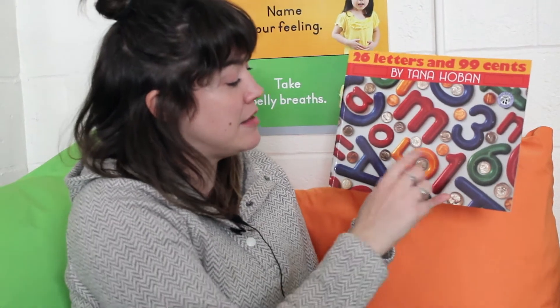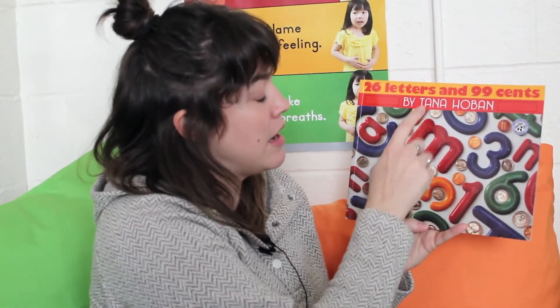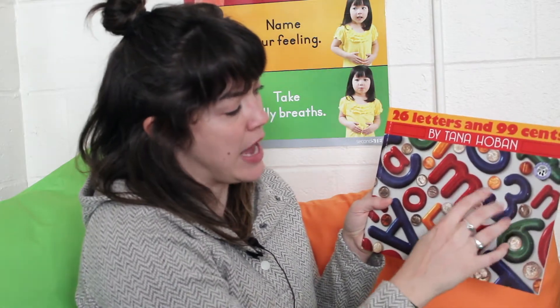On the front of this book, we can see that there are some letters and some numbers. I think this book is probably about both. It's called 26 Letters and 99 Cents by Tana Hoban. She's the author and the illustrator. But I don't think these are drawn pictures, do you? Let's see what we find inside.